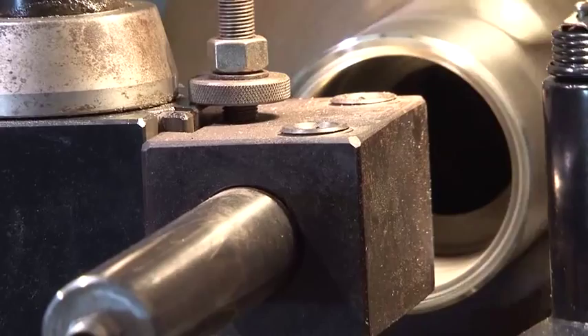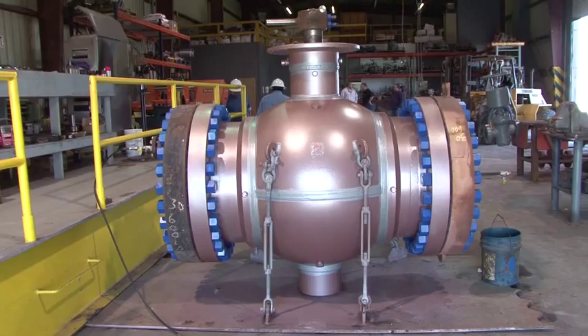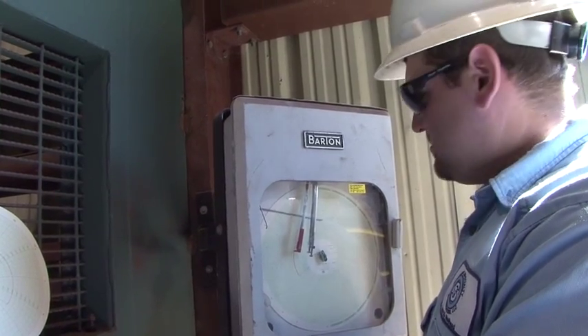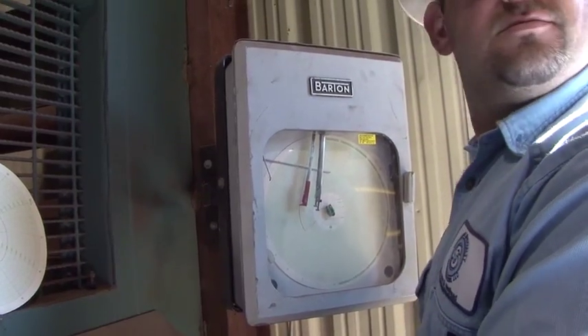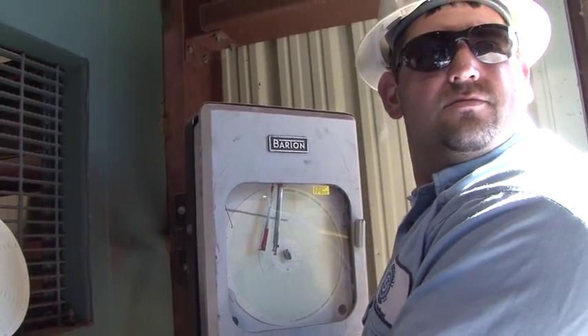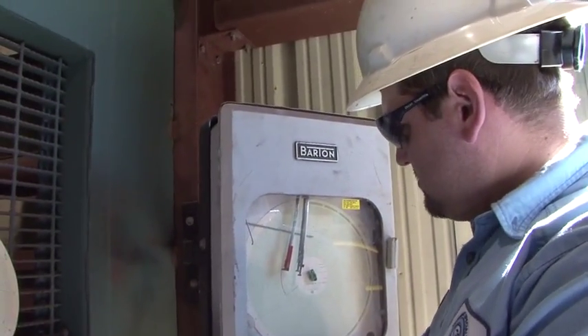The valve and wellhead machine shop has new equipment that is calibrated every 90 days. Each valve is remanufactured to API standards under the highest degree of quality control. Each valve is hydrostatically tested. Division management is available 24-7 to meet emergency customer needs.